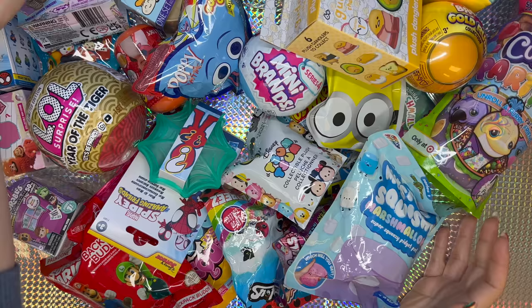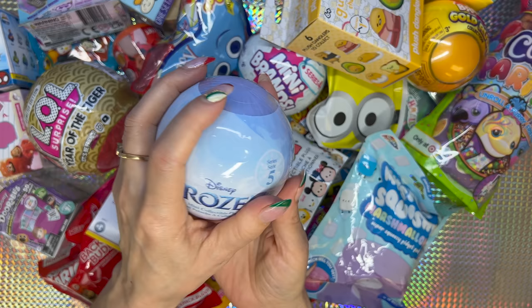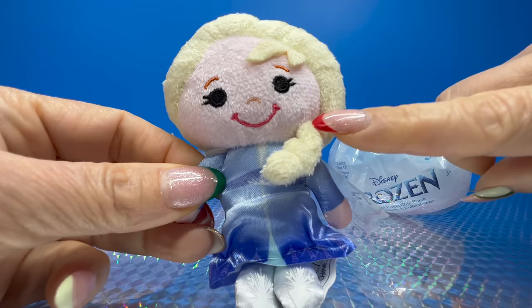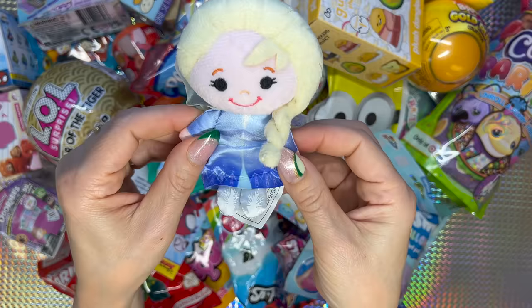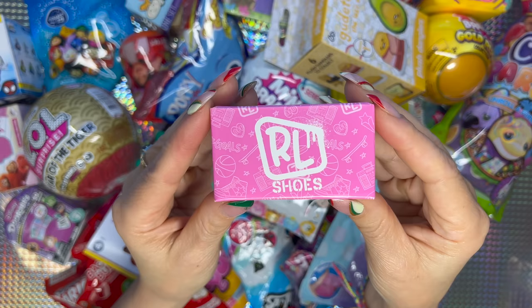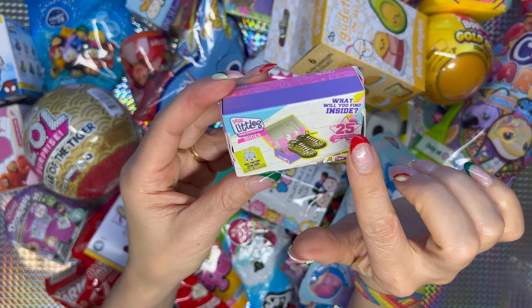Let's go for the Disney Frozen mini collectible plush. Wow, we're so lucky — we got Elsa! Look at the little hair. We're gonna go with this Real Little Shoes. What a cute little shoe box — what will you find inside? 25 styles to collect.